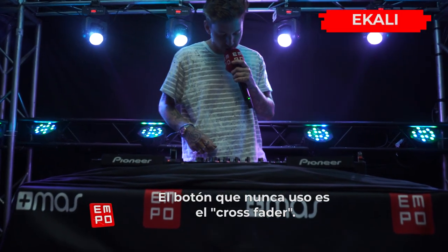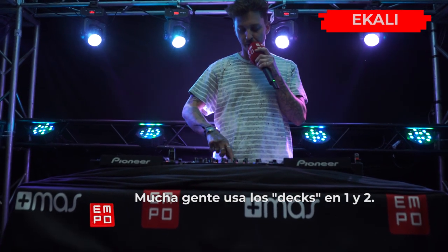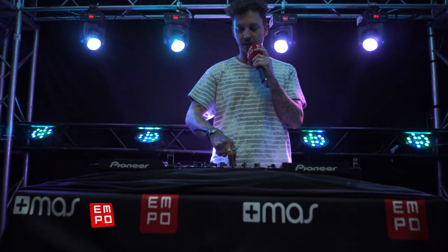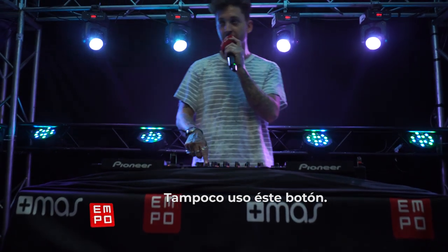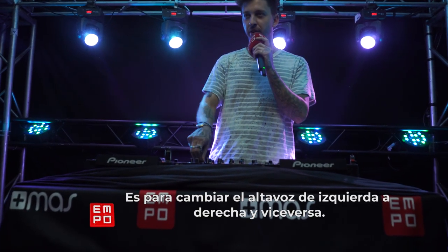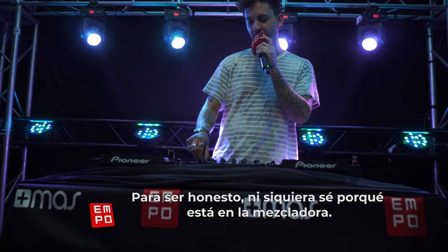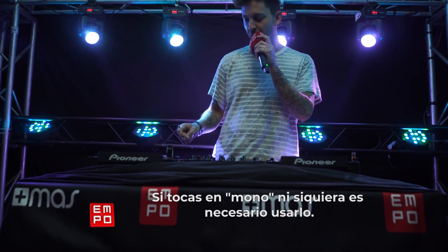The button that I never use — I don't use the crossfader at all. Some people use their decks like 1 and 2 and go like that, but I just have everything in the center and that's it. You never want to use this one right here, because it'll make it just the right speakers or just the left speakers. I don't know why this is even on the mixer, to be honest. You don't want to be playing in mono, so I don't touch that one.